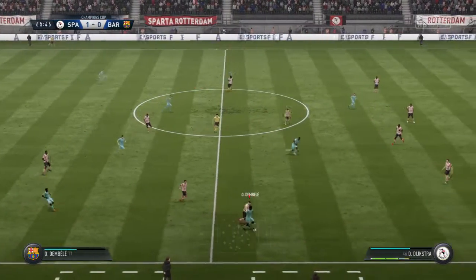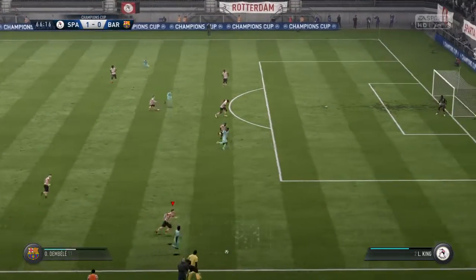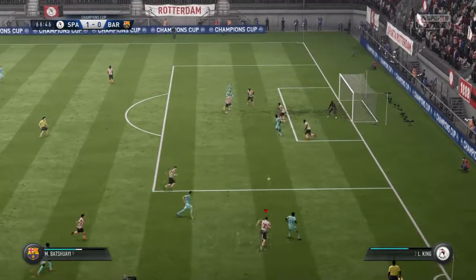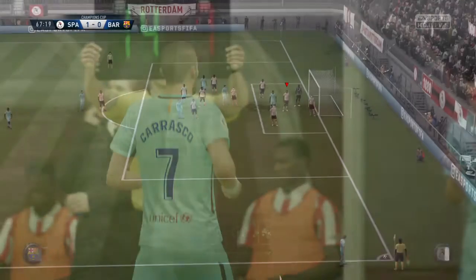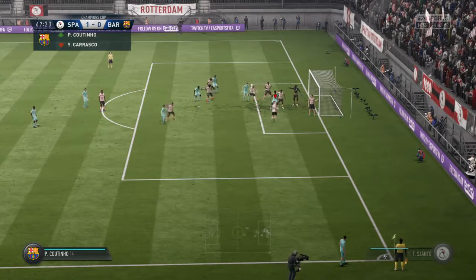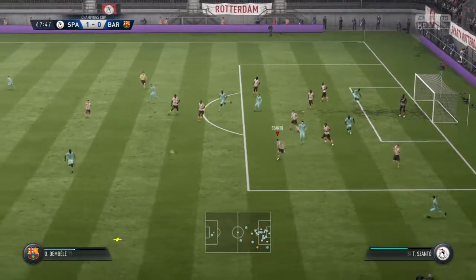Now it's Ousmane Dembele — they could pose some danger now. That's super feet there from the player — the equaliser here! Great save — he shouldn't have had a prayer there, but he's so agile this keeper. Well, they're still trailing and they need to do something now if they want to get back into this game. Maybe some fresh legs will do the trick.